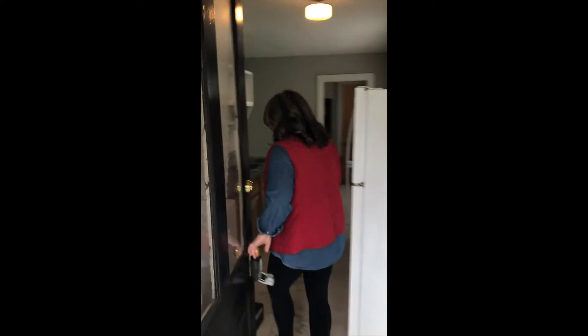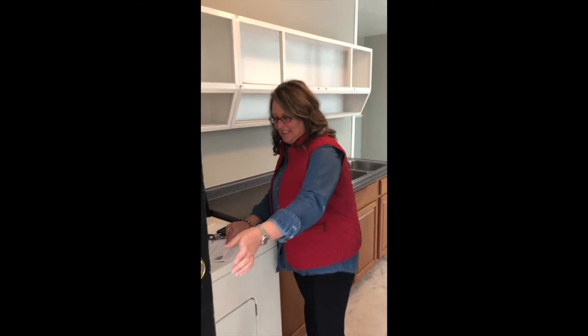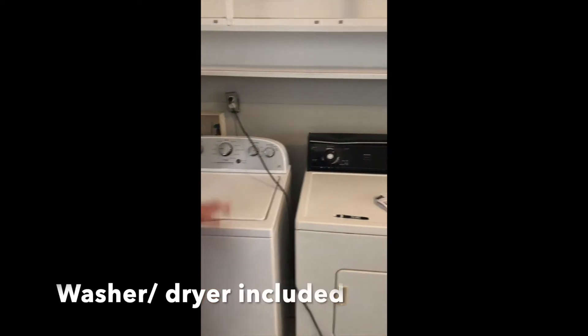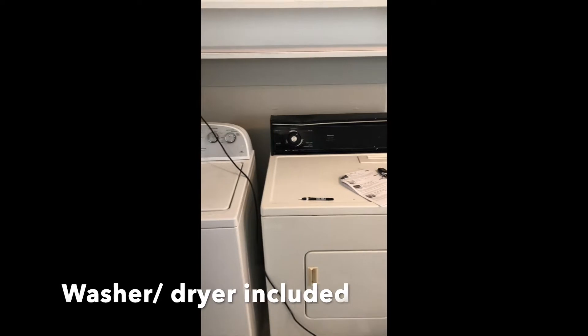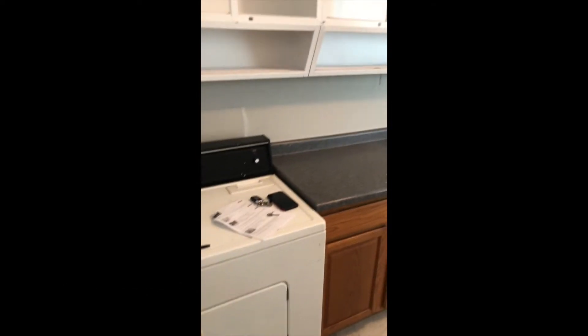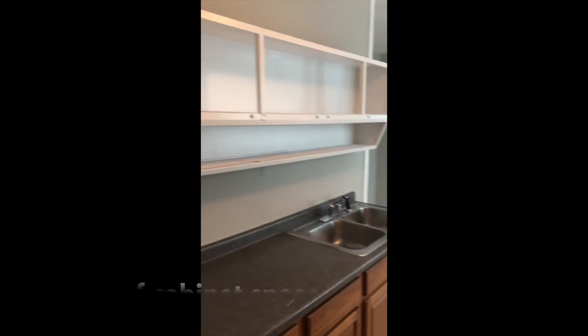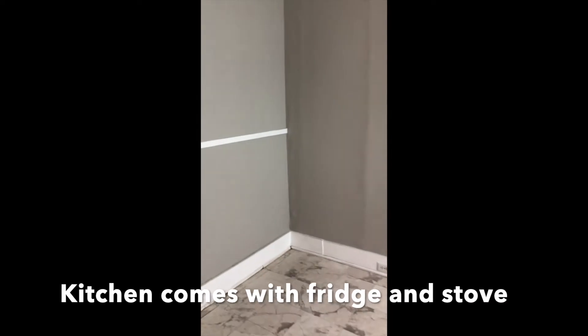Okay, so when you first come in, you're going to walk right into your kitchen. In here is where your washer and your dryer are, and they do come with the property. There's cabinet space, and your kitchen does come with the stove and fridge. And then you've got this great eating area.